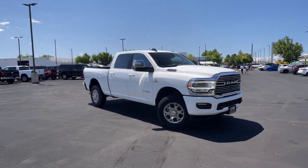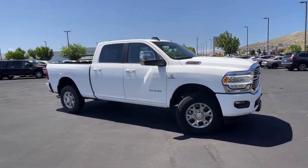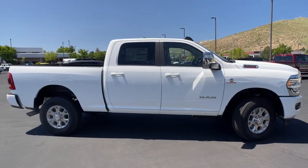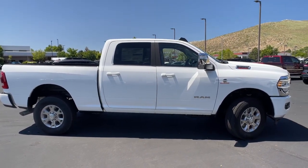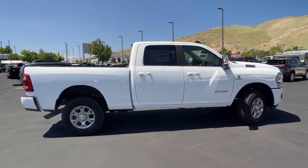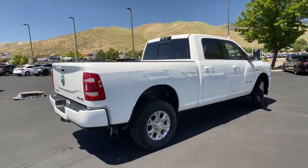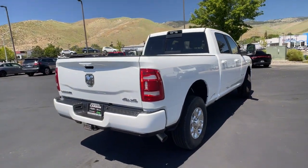You will love the features of this 2023 Ram 2500. The Ram 2500 has what it takes to get the big jobs done right. It's infused with heavy-duty capability, connected, convenient, comfortable, and built to last. The following are some of this vehicle's highlighted options.